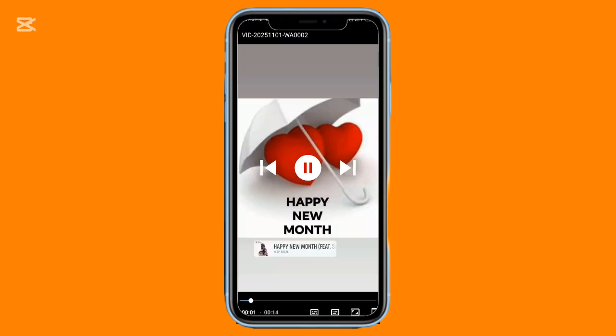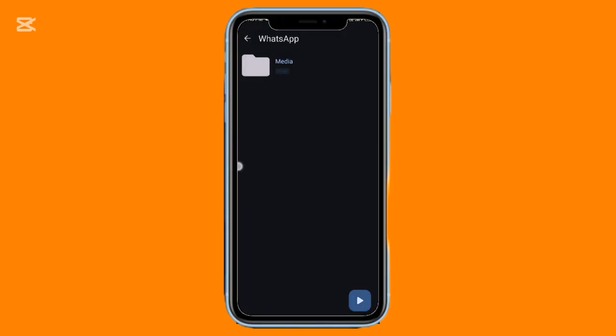On top of that, DS Player is smooth to use, supports gesture controls for brightness and volume, and includes picture-in-picture mode for multitasking. It's compact, efficient, and designed for one-hand use.